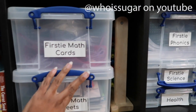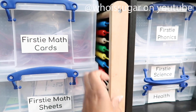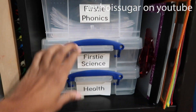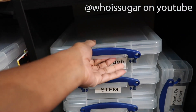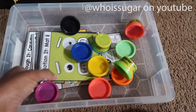Also on the shelf is an abacus, which is helpful for adding and subtracting. Over here we have other materials I use for teaching — phonics, science, health, and social studies.